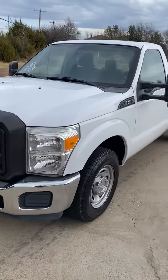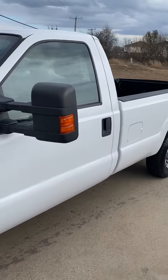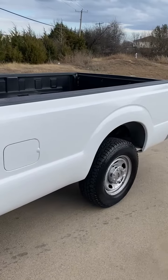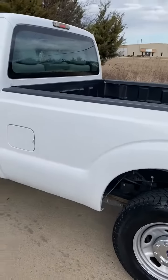This is a 2012 Ford F-250 with a 6.2-liter gas engine, one owner, 24,000 original miles. Long bed, single cab, F-250 two-wheel drive.